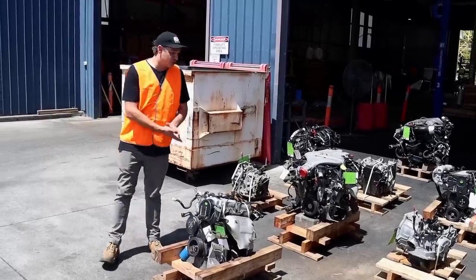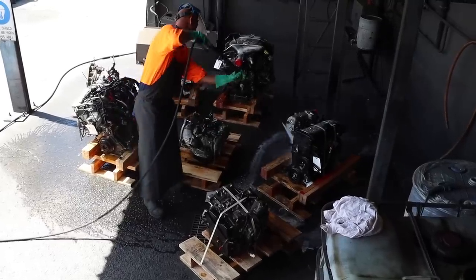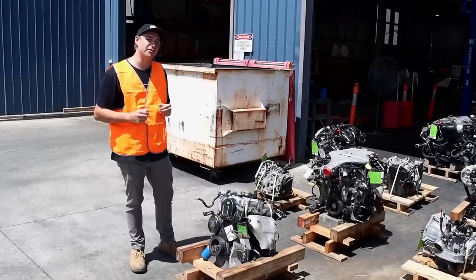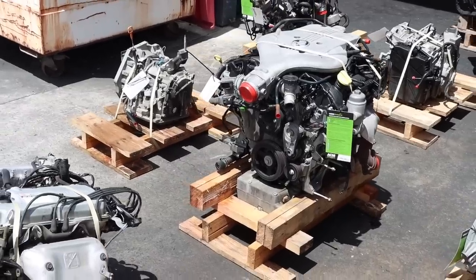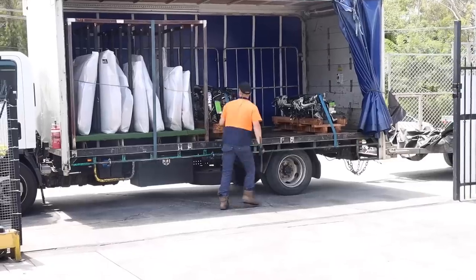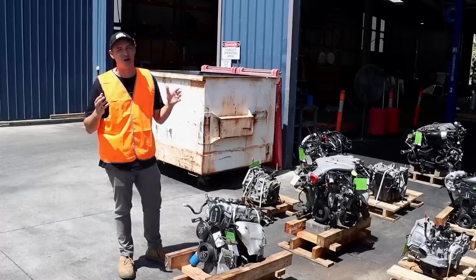Once all the engines and transmissions have been removed from the vehicles, they are pressure washed and inventoried, ready to go to another warehouse. We're just at one dismantling site today — the other warehouse is where everything is stored, ready for you to call up the call centre or go on the website to buy your engine, transmission, diff, or whatever you need. Everything gets recycled and the most common parts are stocked up. If you need a door handle for a D40 or a window regulator for your Nissan Dualis, they have them in stock because they know they fail.